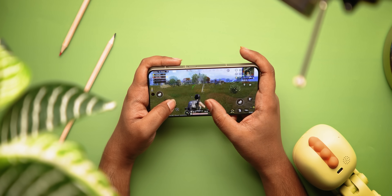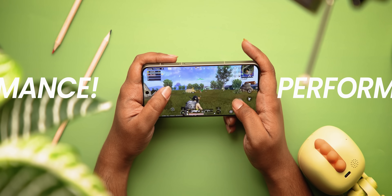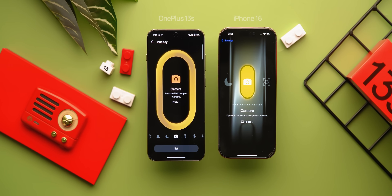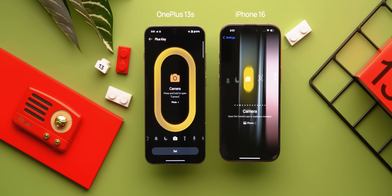It recently launched at 55k, with a 50k bank discount. Some are loving the fact that this is the only compact flagship at 50k, while some have a few doubts. But there are actually two things in this phone that are super underrated: number one is the performance, which is surprisingly solid for a compact phone, and number two, the OnePlus AI, which has some inspiration but is packed with useful features.